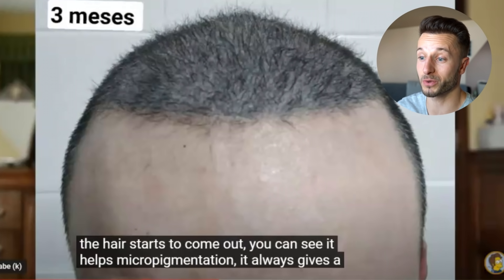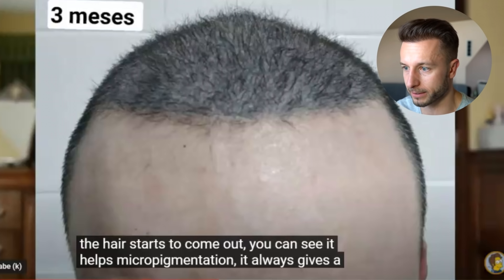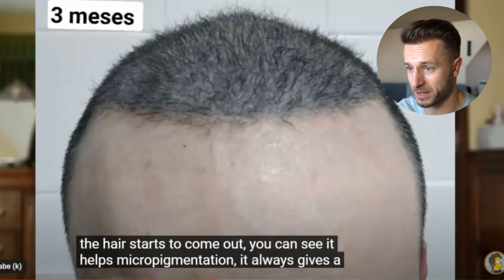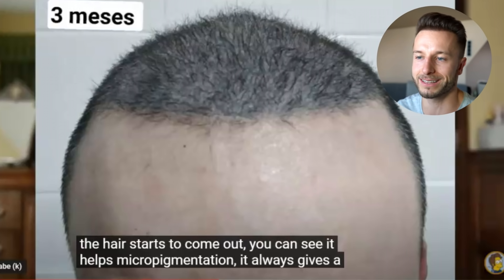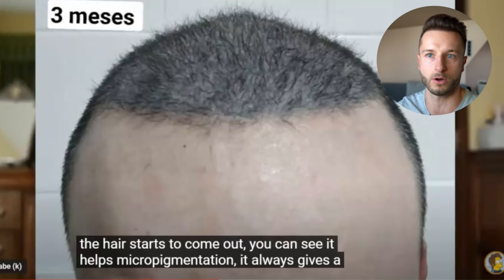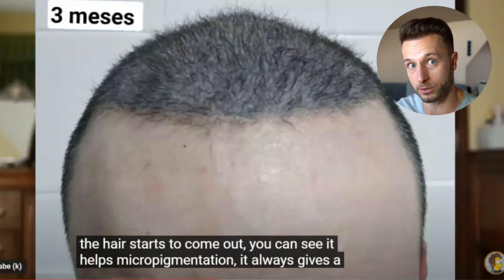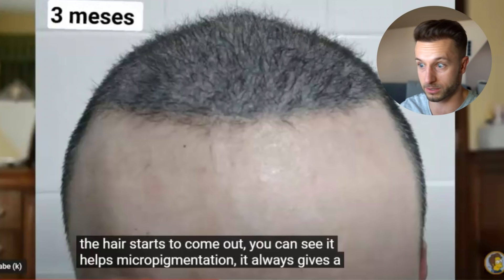This is the third month mark and we can already see how this guy is growing hair. This guy's definitely an early grower because at the third month mark we can already see more than 30% of the transplanted hair sprouted. It doesn't always apply that three months equals 30% — sometimes by the third or fourth month mark you can already have like 50% growth, really. It sometimes happens fast if these guys start growing that hair early.